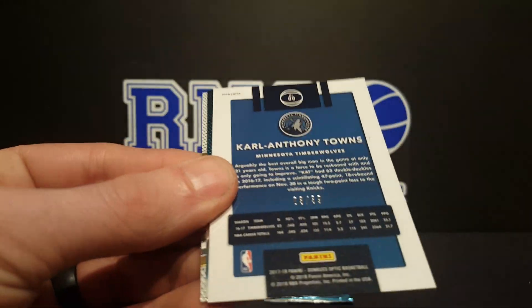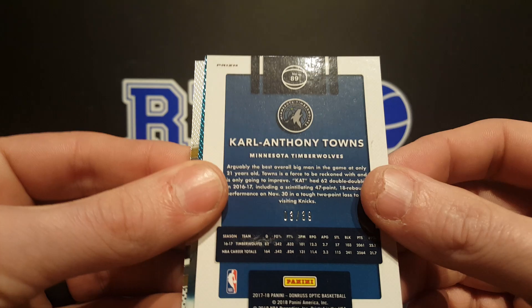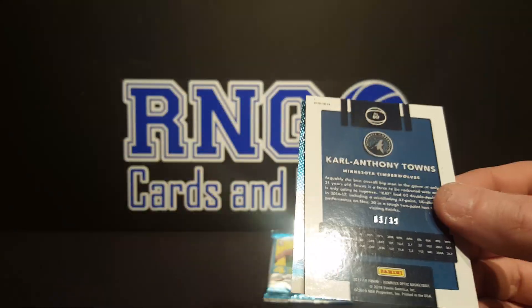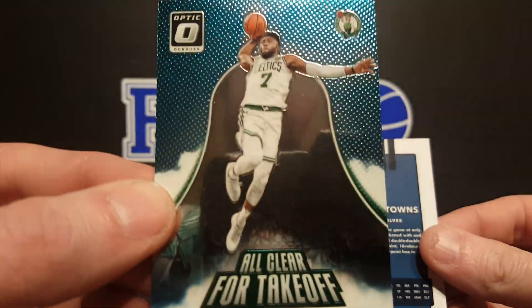Damian Lillard — ooh, number 239. That's the black, that's the black, dude! Number 239, Carl Anthony Towns. All right, we're just gonna show that last. Got an Iguodala, and got an all clear for takeoff Jalen Brown, pretty cool.